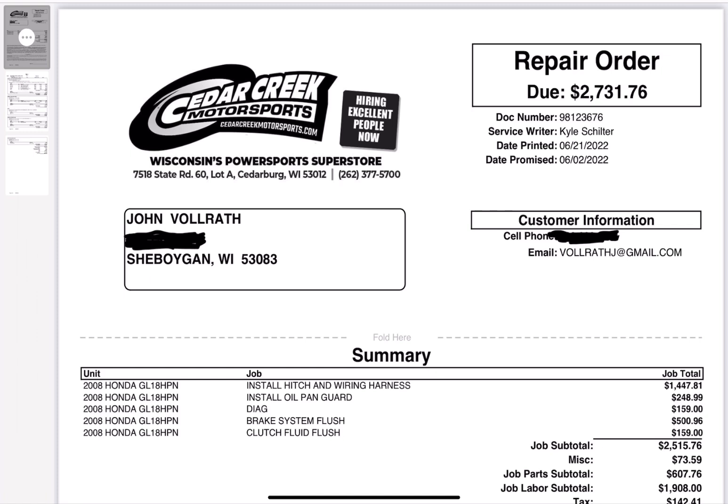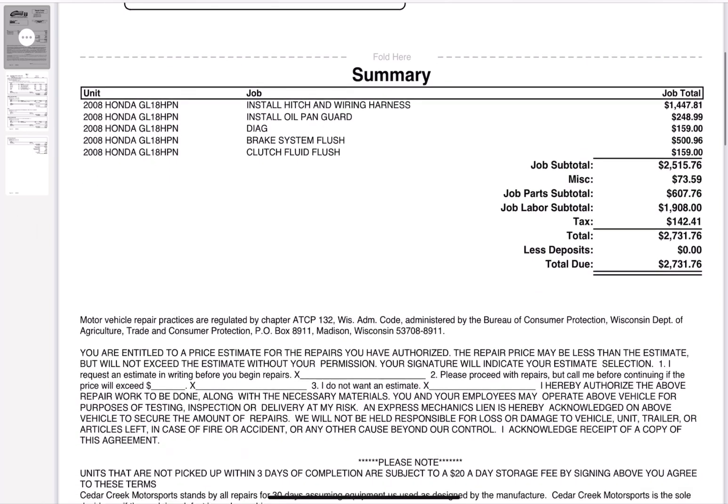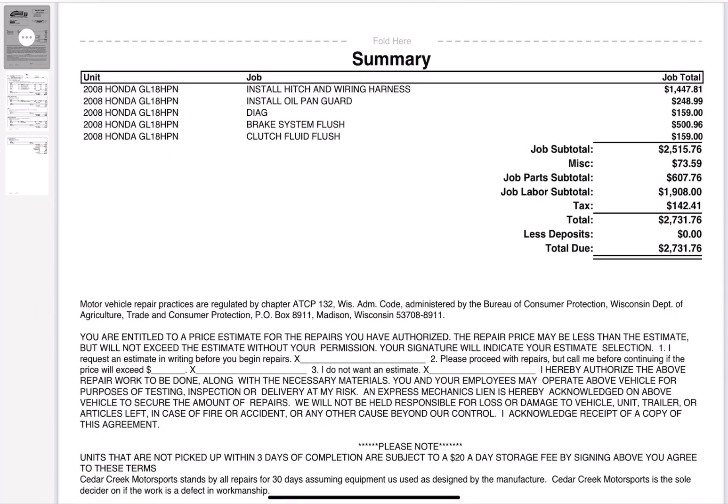Boy, oh boy, this hurts. Look at that — $2,731.76. Here are the rundowns to the repairs and whatever else they did.